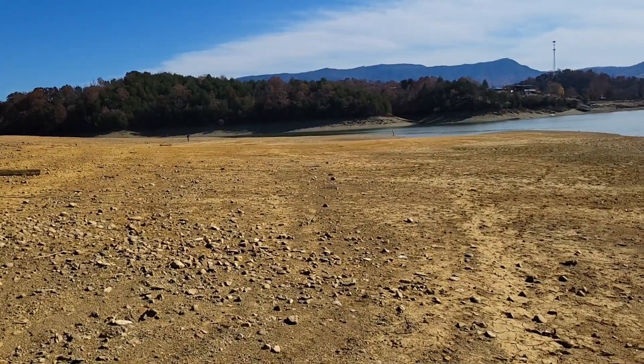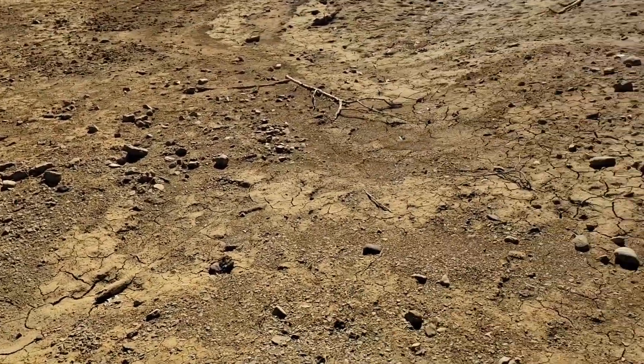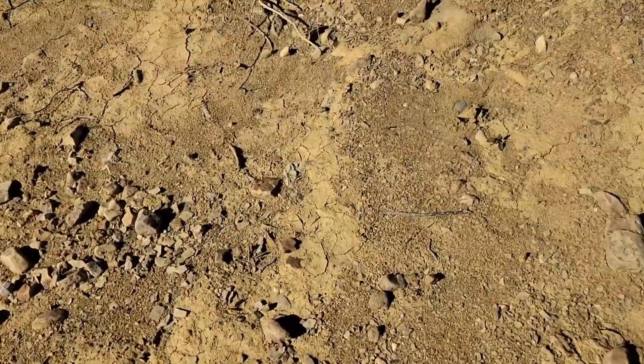Hey guys, Benzo Gold here. I'm out in Tennessee today on Douglas Lake with Brewers Prospecting and Scott Sharp. We're doing a little something different today — we're walking the banks looking for what shows up. Mostly here they have these little quartz crystals that are double terminated, really clear. I've already found a few, we'll be here all day, hopefully I'll find a few more. Got my digging tool, just a pocket knife.